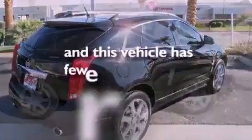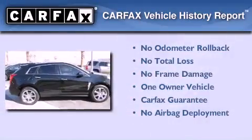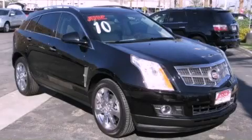This vehicle has fewer than 18,000 miles on the odometer. This Cadillac has had only one owner, and it qualifies for the Carfax buyback guarantee. Call or visit us right now and arrange your test drive today.